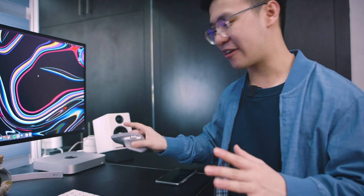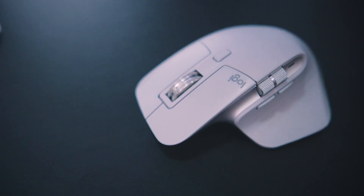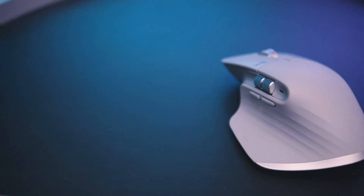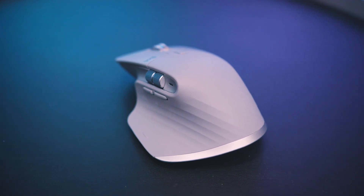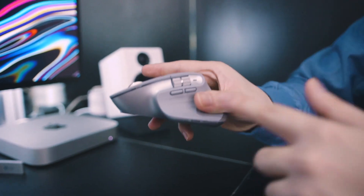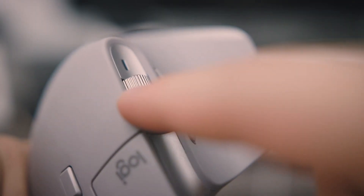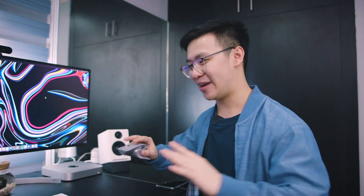Next, we have the gray MX Master 3. It actually succeeded the MX Master 2S, which was already a perfect mouse. When I saw the 3, it took a lot of convincing for me to upgrade — I still use my 2S on my other setup. The MX Master 3 is really perfect: there's a brand new horizontal scroll wheel, it's a giant piece of metal or aluminum now, and it's so much easier to edit with. I didn't go for the Mac version since I wanted it to stand out against the black.